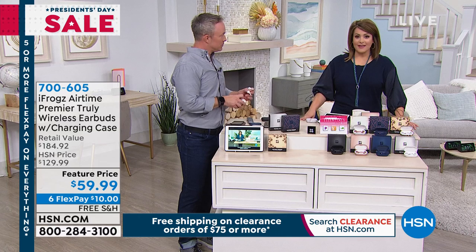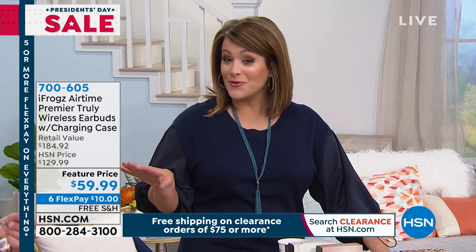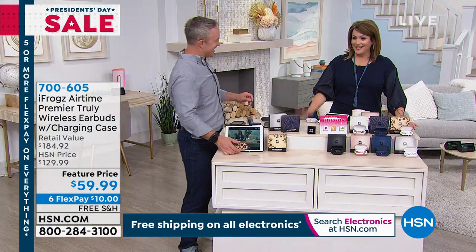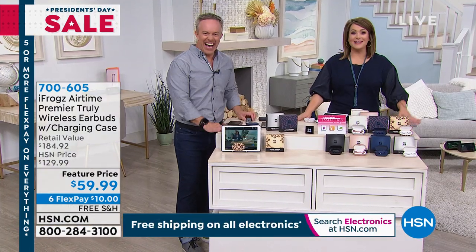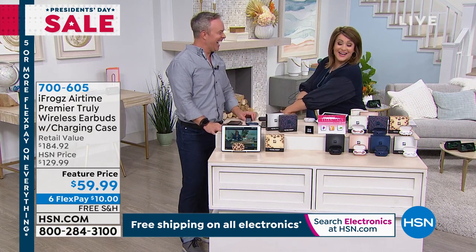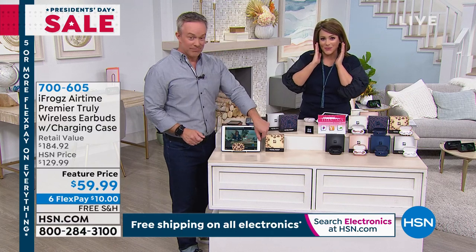If you are that person that loves to watch TV when everybody else is asleep or loves to binge your favorite shows — maybe stuff you're watching that you're not supposed to be watching in front of the grandkids — now nobody's listening to what you're watching.